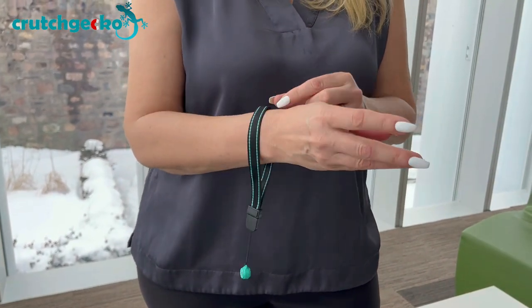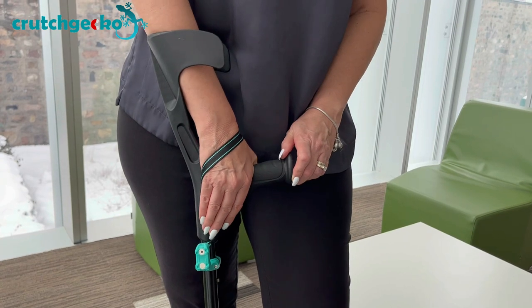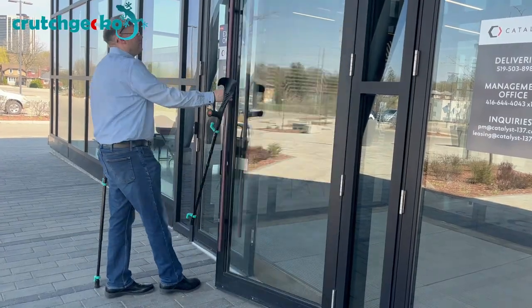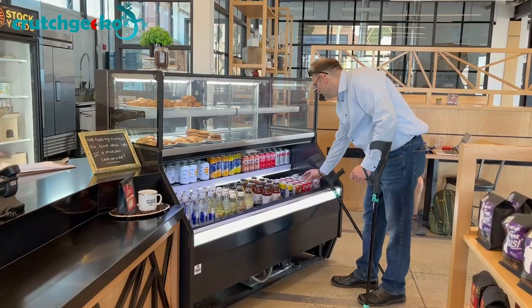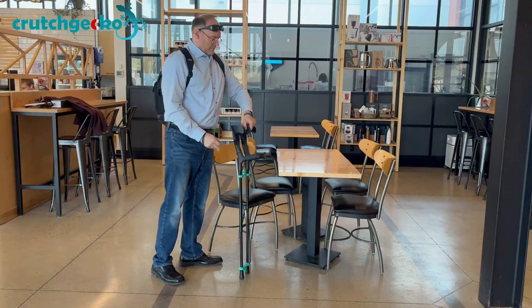Crutch Gecko includes wrist straps which lets you use your hands without dropping your crutches. The wrist straps allow you to answer the phone, open a door, take out your wallet or shake a friend's hand, all without dropping your crutches. Because walking with crutches should not have to come at the cost of losing the use of your hands.